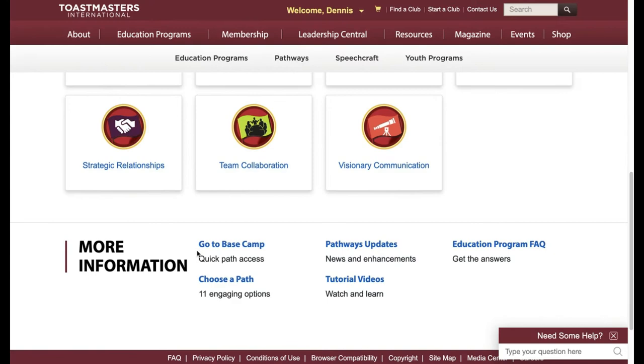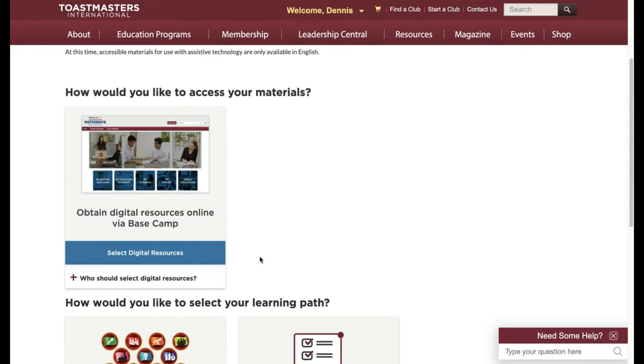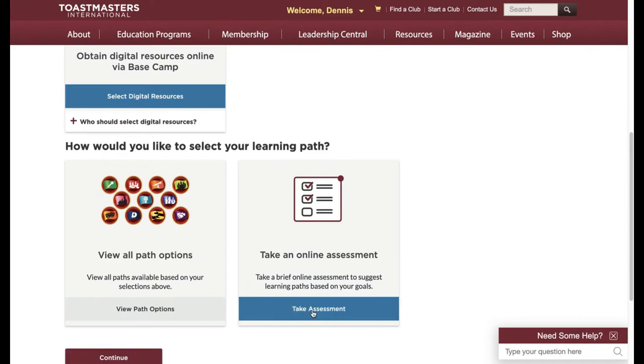You can do it by reading each one and trying to figure it out, or you can try to choose a path link. You set your language and choose to use the digital resources. It's safe to assume you've at least skimmed over the different paths, so what you can do here is take the online assessment.